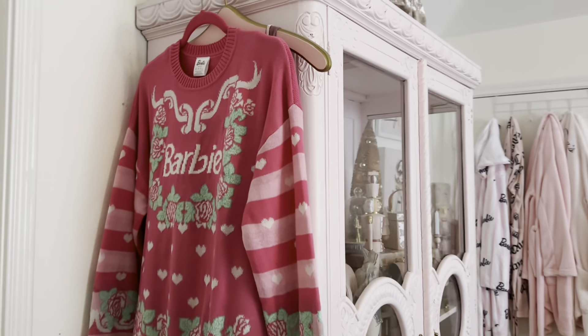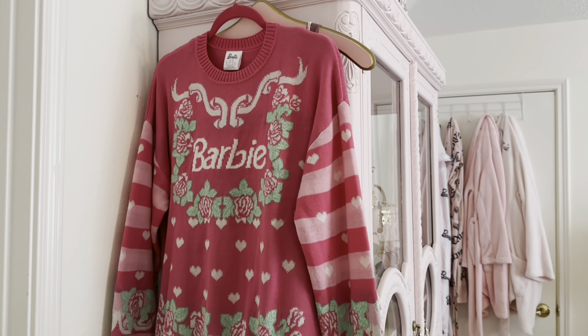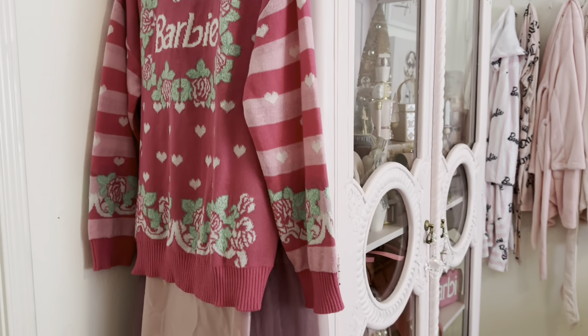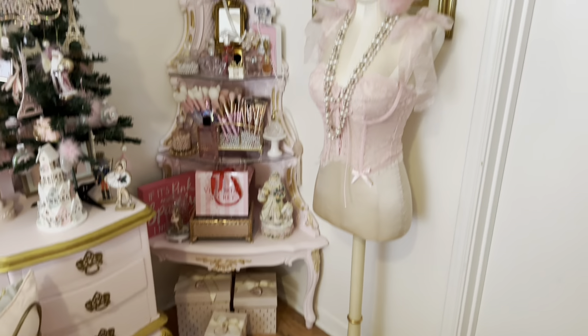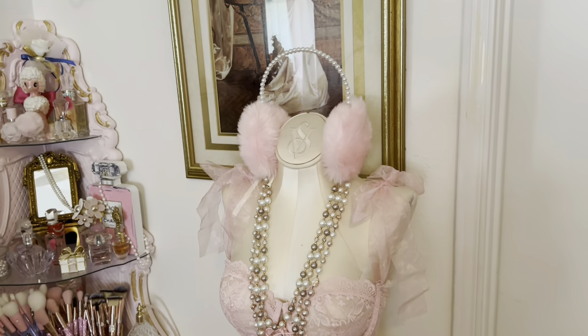Over here I have my little gingerbread slippers. Look at the cutest sweater I got from Forever 21 — so cute! I got it during Black Friday, the week of Thanksgiving. I'm not sure if it's still in stock on the website. Moving over here in the corner, I have my Victoria's Secret mannequin and I put cute little earmuffs on her.